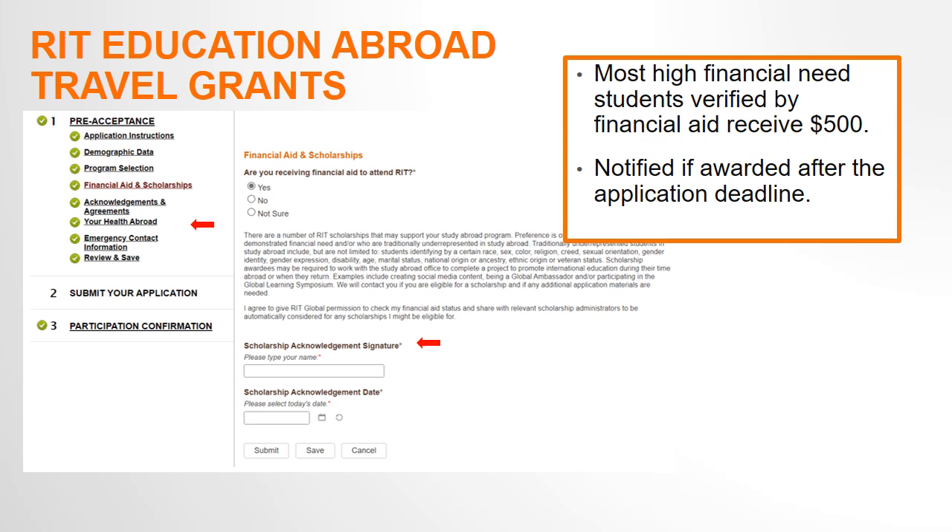Starting or submitting an application does not commit you to the program. We will contact you shortly after the application deadline, and once you are accepted, we will ask you to confirm your participation.